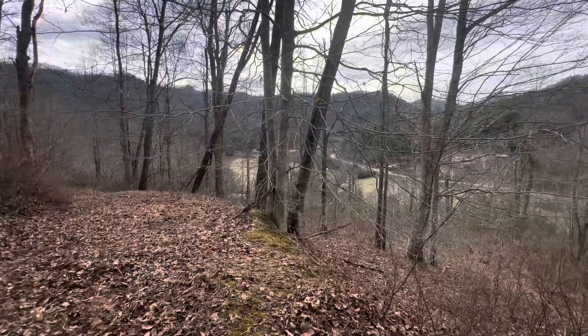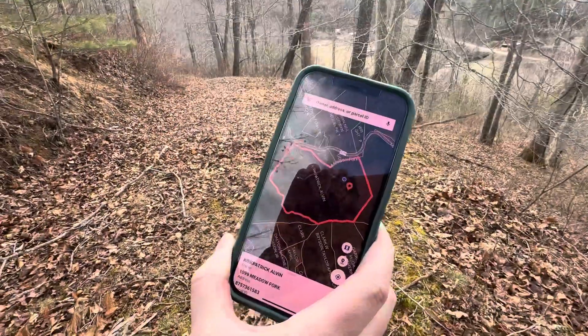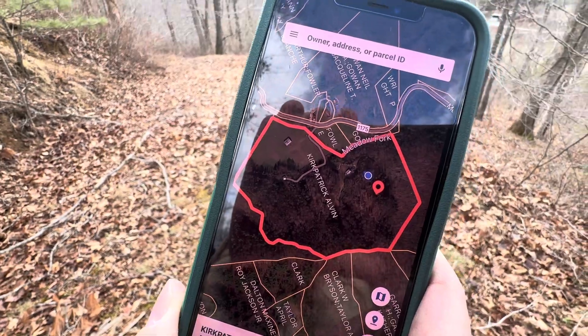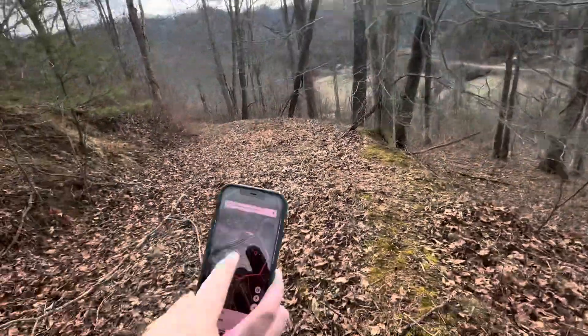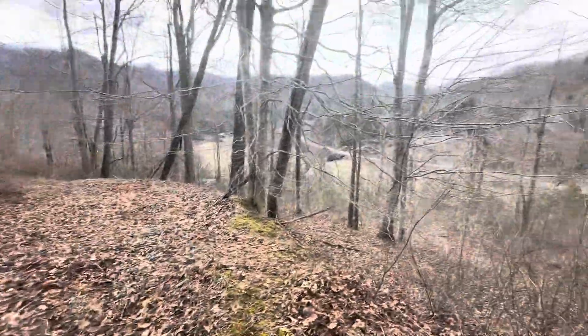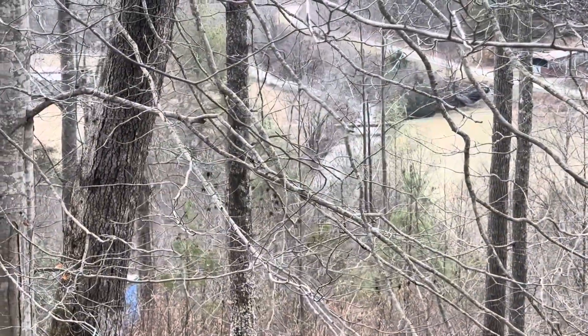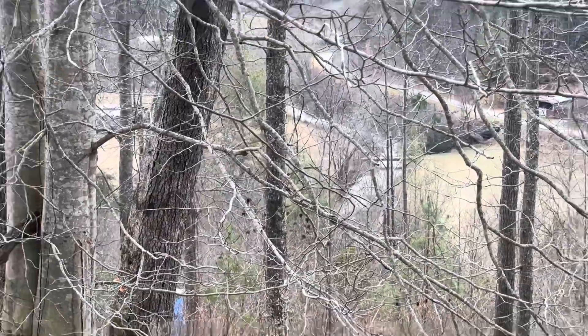I'm kind of on the eastern part of it. We've got Land Glide pulled up, which is a great app. If you come walk it, we're that blue dot right there. So we're on the eastern part of it, and we're looking down on all those fields down by the creek. I'm going to zoom in on the creek so you can catch it. That's the property boundary — it's everything to the left of that.